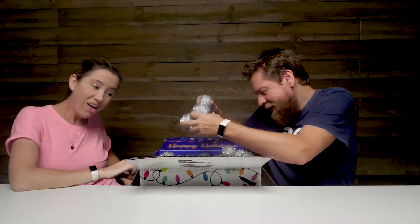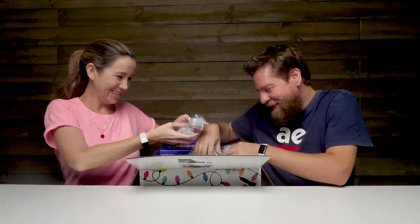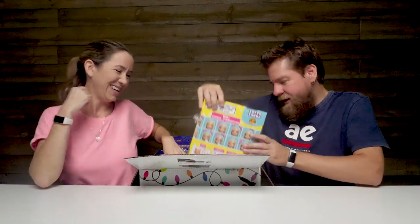It's like snowballs. We don't have snow here in Florida, I'm so jealous. I'm thinking craft - I'm totally gonna make a craft of these. Let's see what's inside.